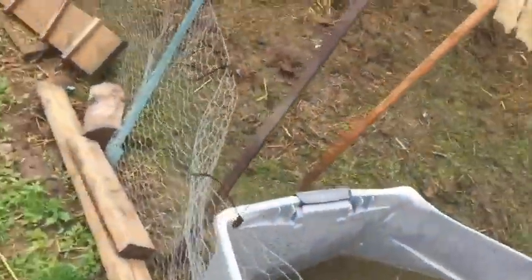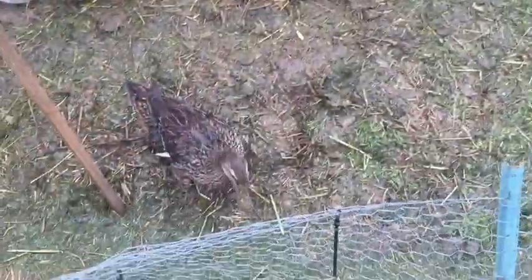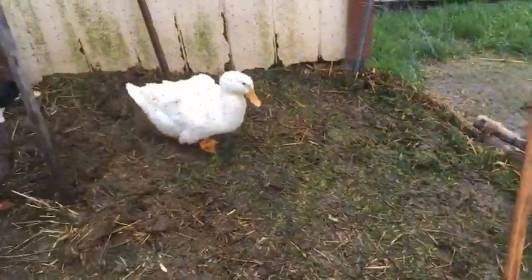Okay, duck update. They're enjoying the mud. We got a lot of rain last night, so we all might be muddy by the end of the day. They were just in the tub a little bit ago — they all somehow fit in there.